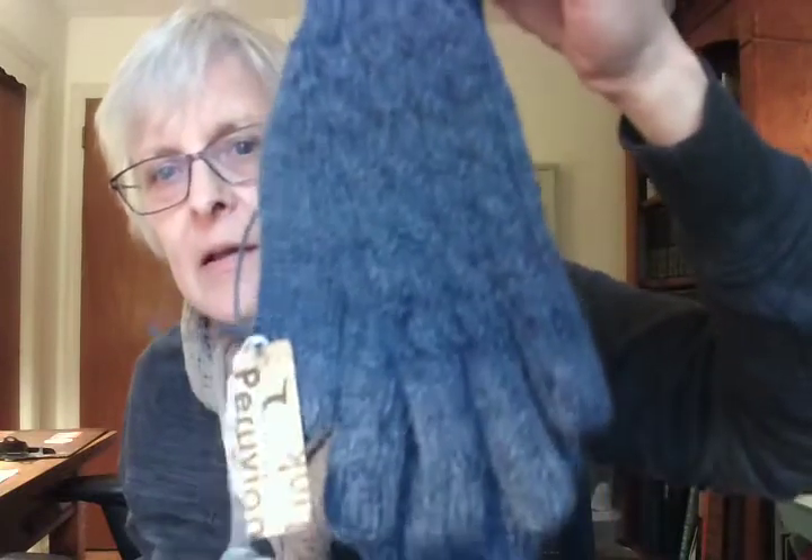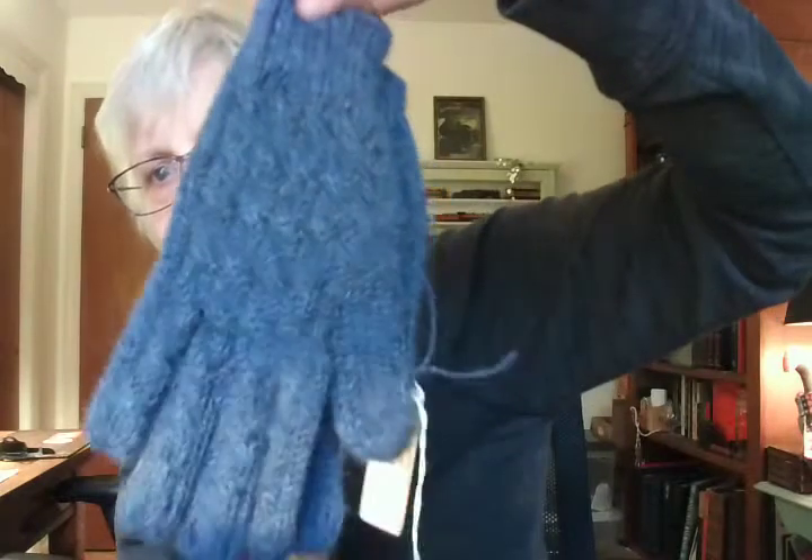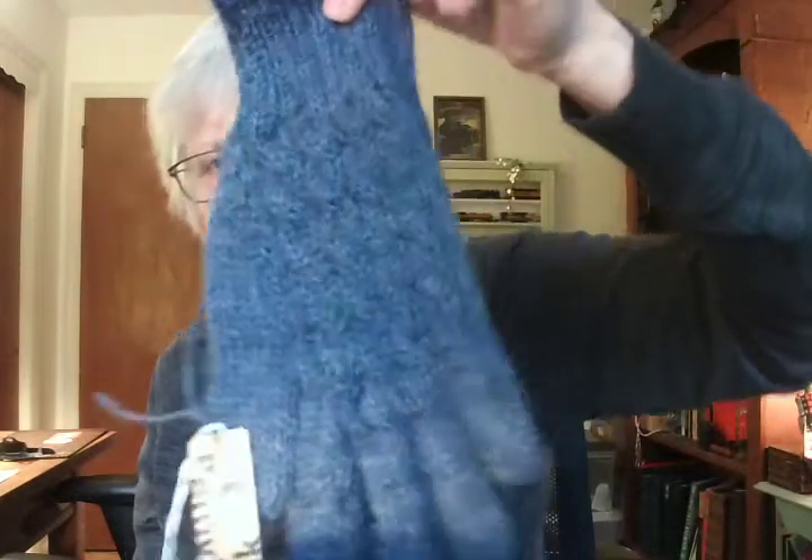Here's a pretty pair of gloves. They're in denim and they've got a pretty cable pattern to them. They're really pretty.